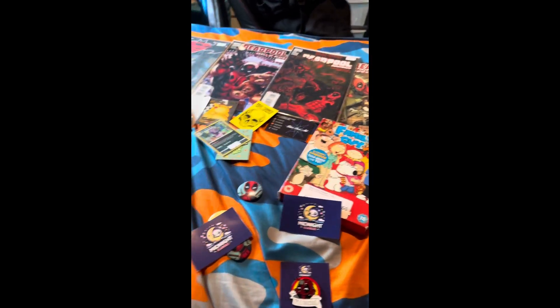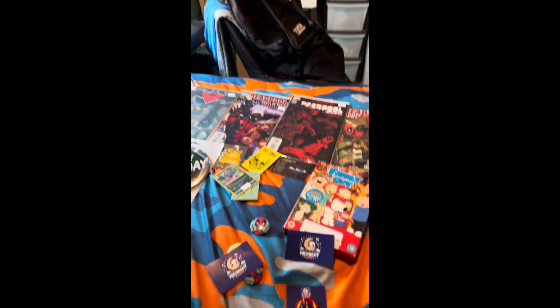Yes guys, this is pretty much a haul of everything I got when I was at Comic Con. If you guys liked it, comment, like, and subscribe, turn on your post notifications, and I'll see you guys in the next one. Peace!